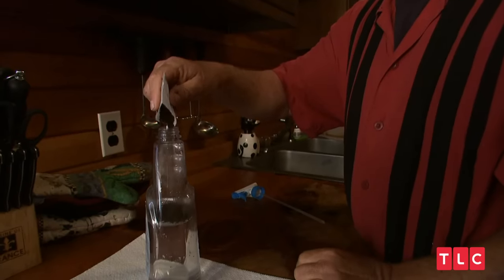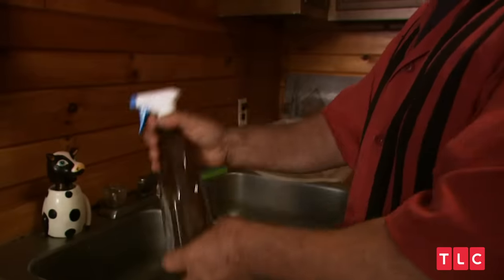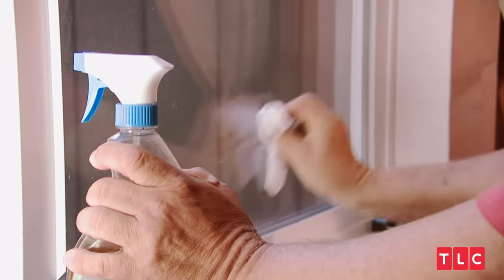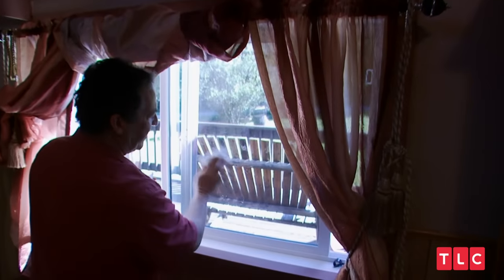Window cleaner costs probably around $3 a spray bottle. I don't purchase it — I make my own out of the coffee grounds. I shake it up. Although it appears to be dirty, you will see how clean it can get a window. I'm saving an additional $3 every month or so, which adds up to maybe $40 or $50 a year. Clear as daylight.